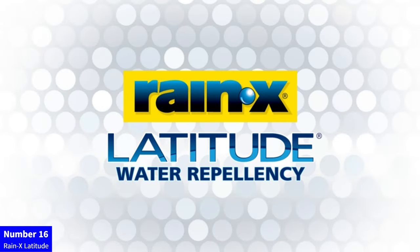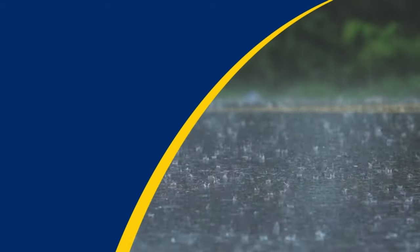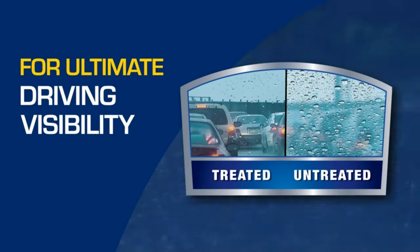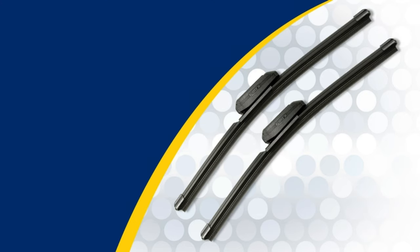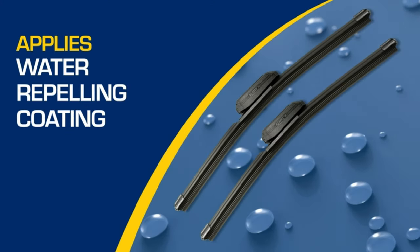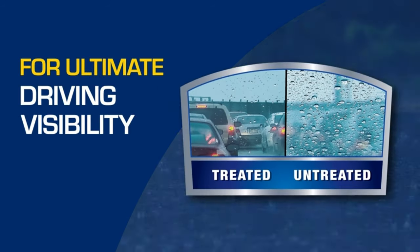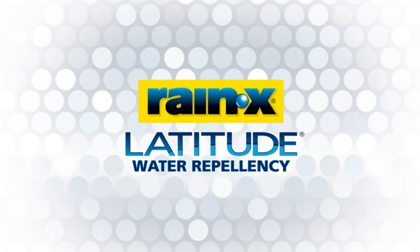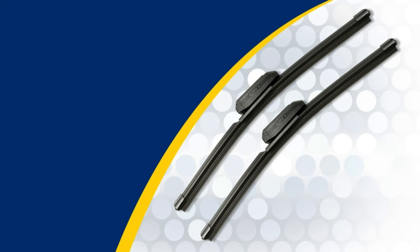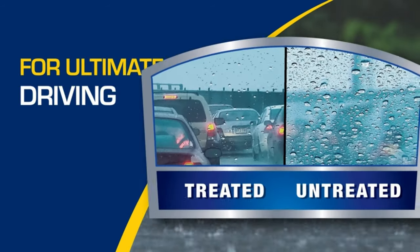Number 16: Rain-X Latitude. Experience superior visibility in any weather with Rain-X Latitude Wiper Blades featuring water repellency. The 26-inch blade ensures optimal coverage and a streak-free windshield. The innovative water-repellent coating enhances driving safety by quickly shedding rain, sleet, and snow. Say goodbye to blurry vision and hello to a clearer, smoother drive. Upgrade to Rain-X Latitude and enjoy reliable performance in all conditions, making every journey safer and more enjoyable. Drive with confidence, whatever the weather throws your way.